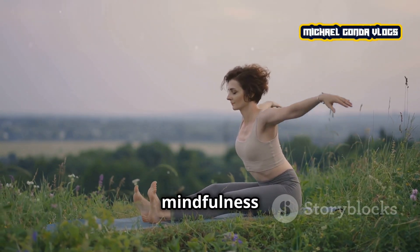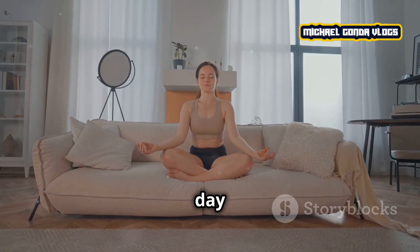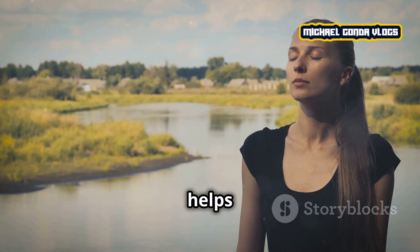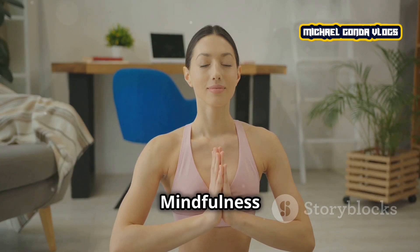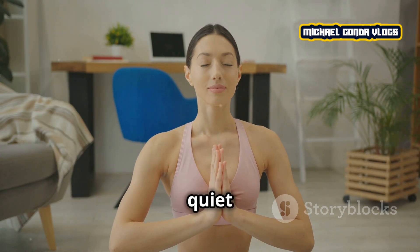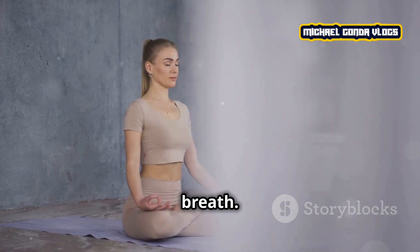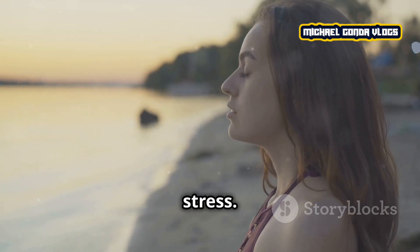Next, practice mindfulness and relaxation techniques. Taking a few moments each day to breathe deeply or meditate can do wonders for your mental clarity. This helps reduce anxiety and brings you back to the present moment. Mindfulness can be as simple as sitting in a quiet space, closing your eyes, and focusing on your breath. Try this for 5 to 10 minutes a day and you'll notice a big difference in how you handle stress.